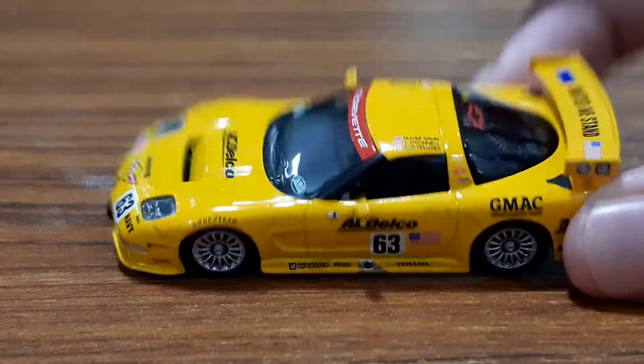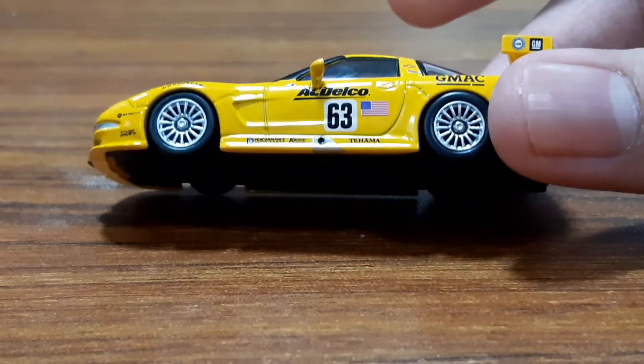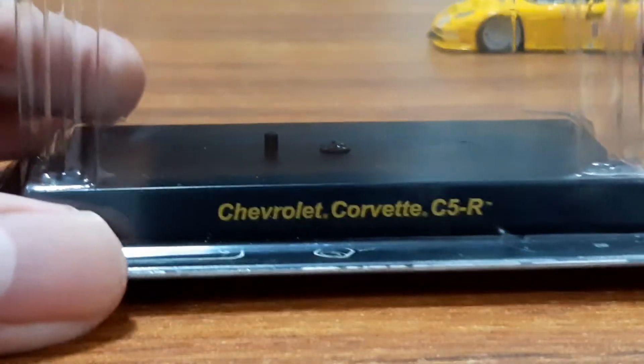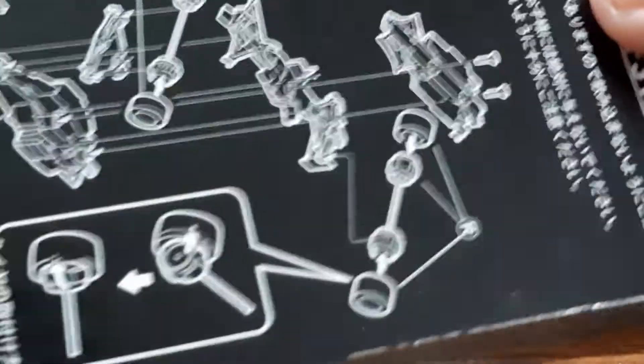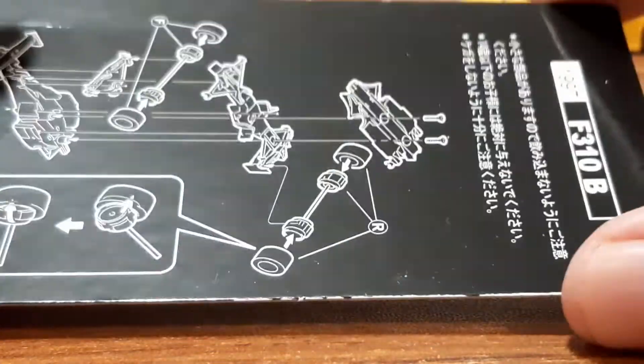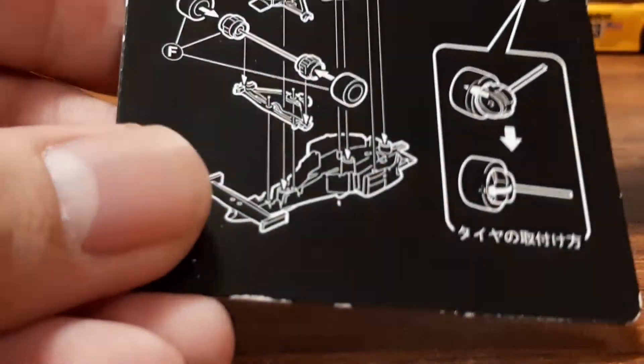I didn't expect this much detail on a 1:64 scale C5R. Before we get to the review, here is the base and the case. The bottom of the case is actually wrong — this is actually for the Ferrari F310B. You have to assemble it essentially. The base is held by one screw and a tab, as per usual.